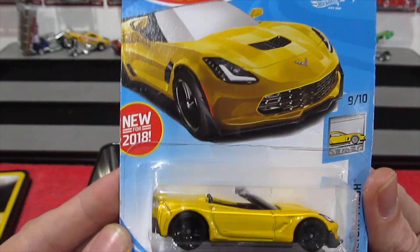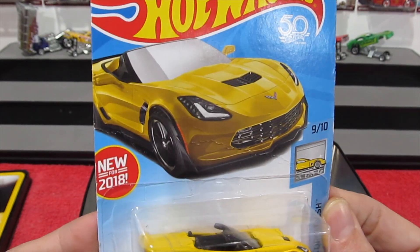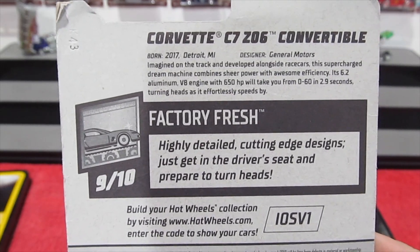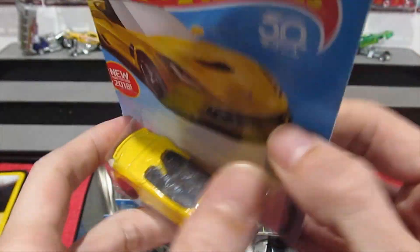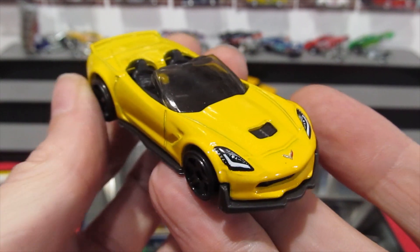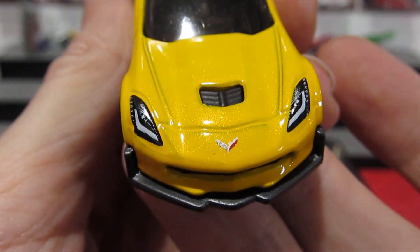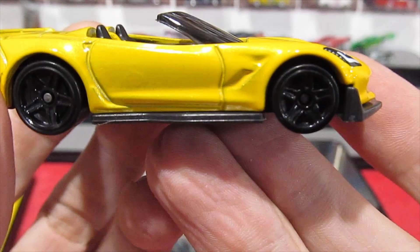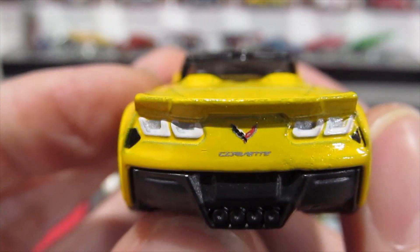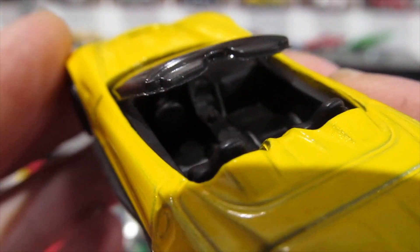Keeping with the yellow theme is the Corvette C7 Z06 Convertible from the Factory Fresh series, new for 2018. It has nice tampered headlights, the Corvette logo on the front, blacked-out five-spoke wheels, and nice detail on the rear. There's also quite a nicely detailed interior. Such a nice looking car — this has just been released in red as well, so I'll be looking for the new one.